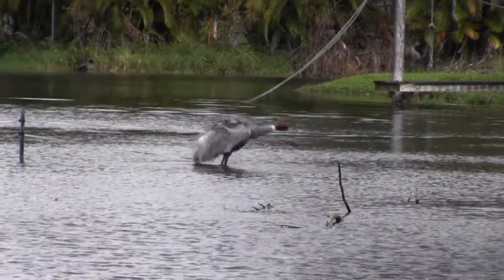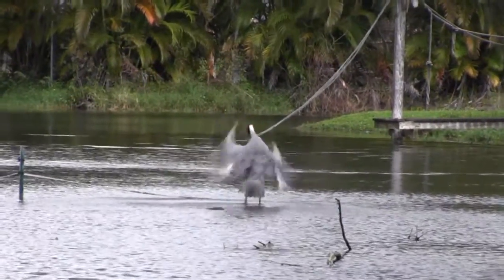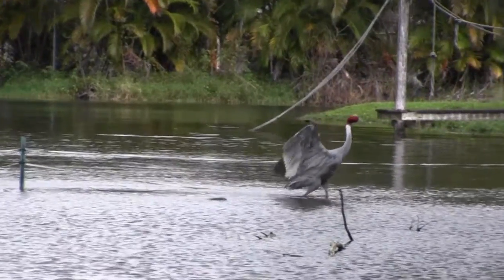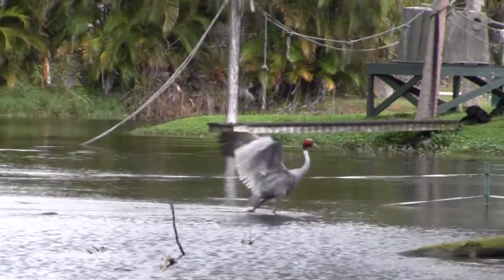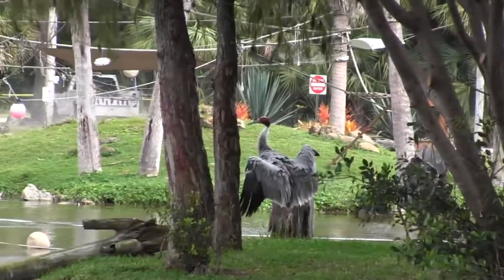Sarus cranes are mostly found in southern Asia in the wild. They're endangered because their wetland habitats are being destroyed or taken over for farming. Many cranes are usually found in habitats that contain bodies of fresh water. Sarus cranes have long beaks, necks, and legs, allowing them to wade into the shallows to find food. They're also the tallest birds that can fly — they stand around six feet tall.